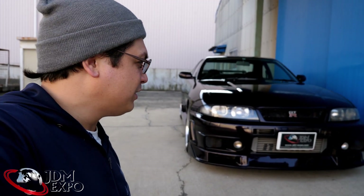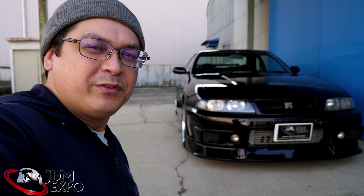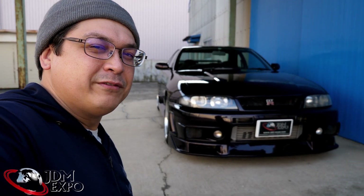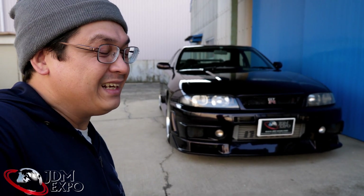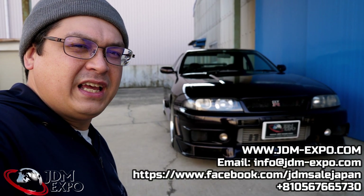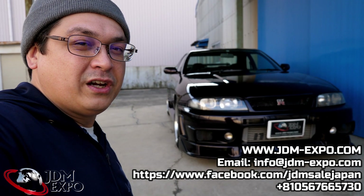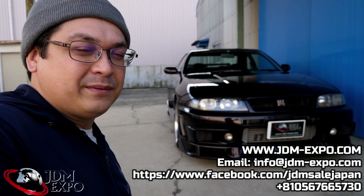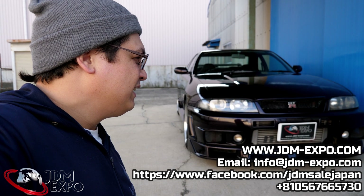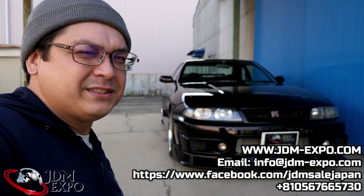We did get another R33 that I'll be doing a video on later, so we're definitely getting them in. A lot of you guys have been asking about different ones — this midnight purple and we got one other one in recently too, so that video is soon to follow. There are a couple of other R33s that some of you following our Instagram have seen as well. As always, thanks for watching — subscribe for more content, hit up our other videos if you're interested in any other JDM classics. This one was really comfortable to drive and in really great condition overall — they took good care of it. Catch you in the next video!